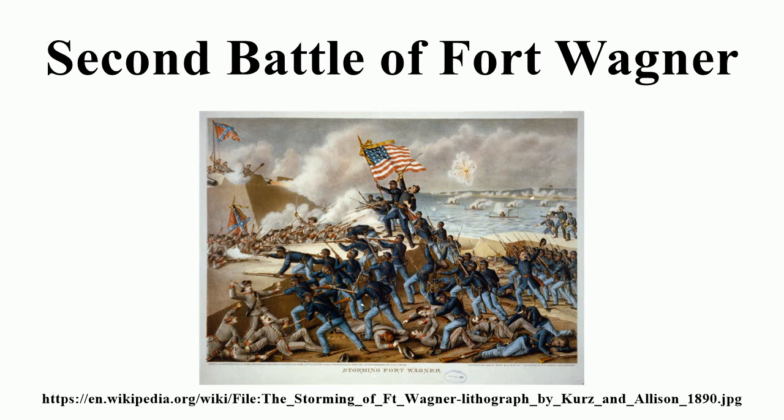Background: Fort Wagner, or Battery Wagner as it was known to the Confederates, controlled the southern approaches to Charleston Harbor. It was commanded by Brigadier General William B. Taliaferro. An attempt was made on July 11 to assault the fort — the First Battle of Fort Wagner — but it was repulsed with heavy losses to the attackers because of artillery and musket fire.